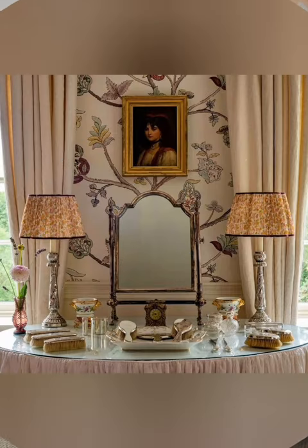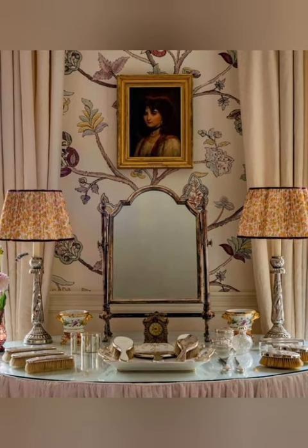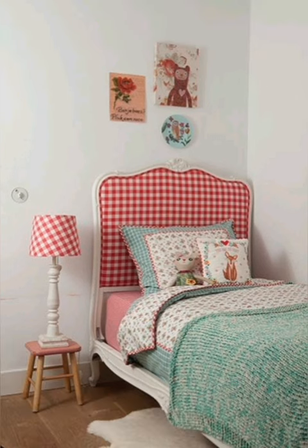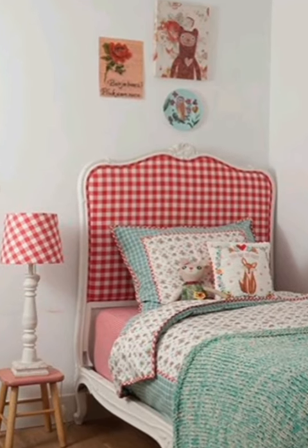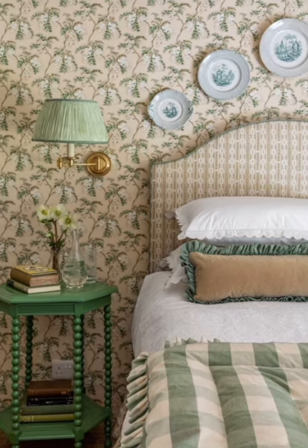Overall, country cottage decor offers a warm and inviting aesthetic that celebrates comfort, charm and authenticity. Whether you are drawn to its rustic appeal, cozy ambiance or eclectic style, country cottage decor creates a welcoming retreat that feels like home. Thanks for watching — please subscribe to my channel and support me. Thank you.